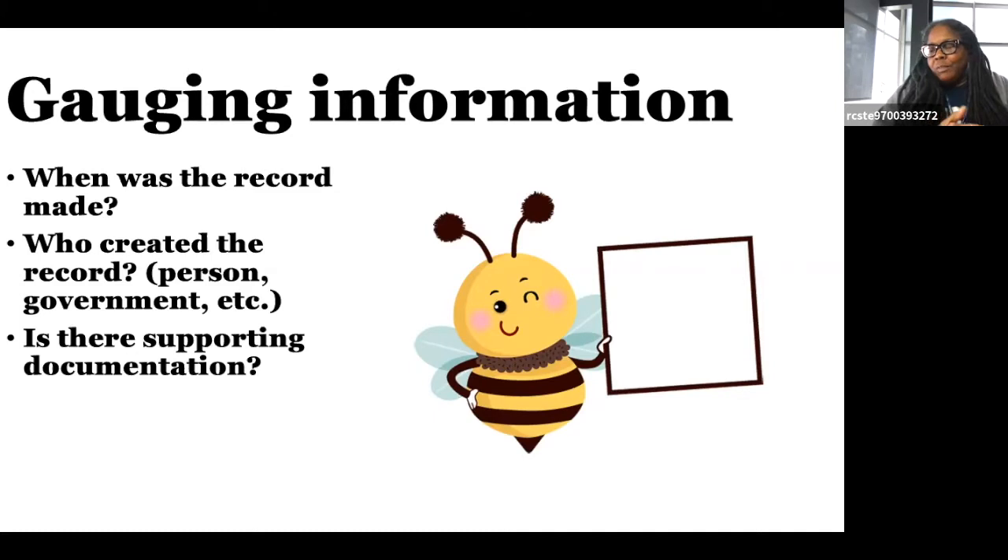Gauging information: when was the record made? Who created the record — was it an individual, a government, a school? Is there supporting documentation? That's when you decide how strong or how weak your evidence is. If it is a birth record, that's a pretty hard piece of evidence. If it is a rumor, that's a soft piece of evidence — it could have a lot of truth to it, but it's still soft.